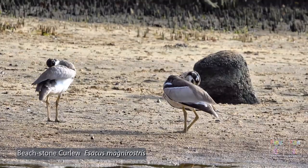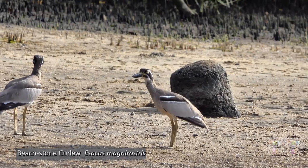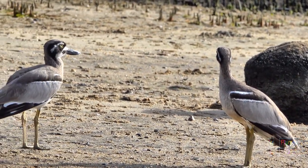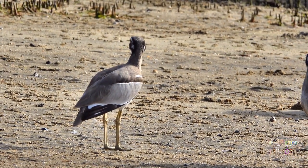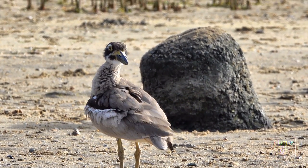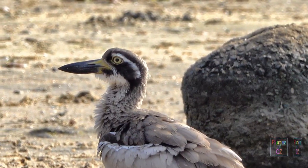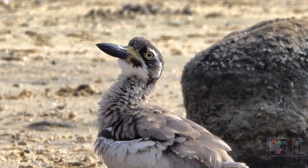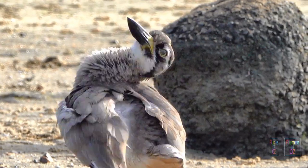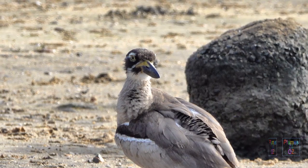Thinking back to the bush stone curlew, you can see the bill of a beach stone curlew is large, hence its species name Magnirostris. The bush stone curlew had matchstick legs, but this beach stone curlew is far more solid in the bill, the body, and the legs — you can see why it is sometimes referred to as the thick knee. They are a quieter bird than the bush stone curlew, having more of a classical tweet bird call. The call is biphasic and of less amplitude than that of the bush stone curlew.